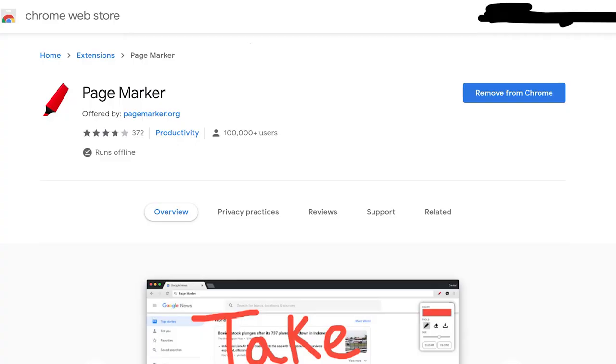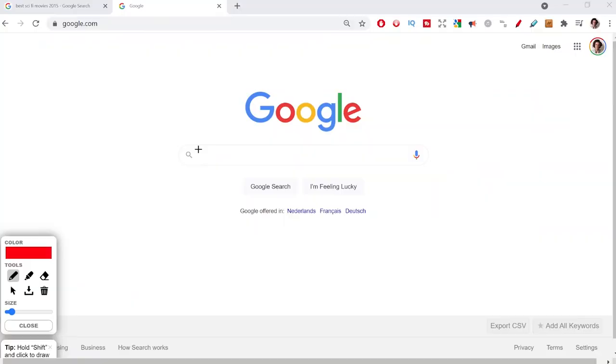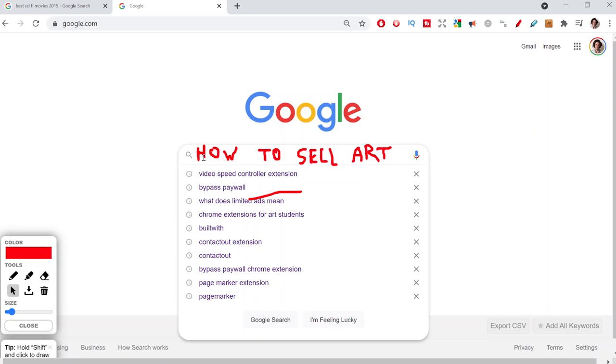Next up we have Page Marker, which allows you to write on your screen on any website. I personally use this when doing screen recordings to clarify particular things, as I've been doing in this video. If I had to do this in post in Premiere Pro it would take so much time I'd likely not consider it. It's a great tool for all types of artists creating videos for Instagram, YouTube, TikTok, or anything.